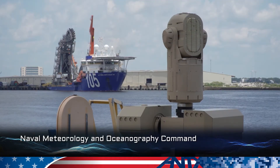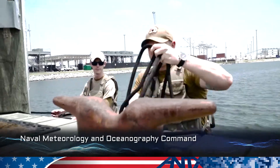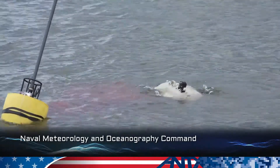Autonomous environmental sensing, UV acoustic communications for command and control, and high-tech weather observations will ensure that the METOC community maintains our tactical advantage for the United States Navy. It starts with us.